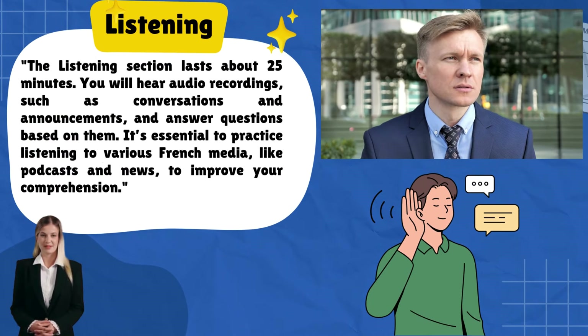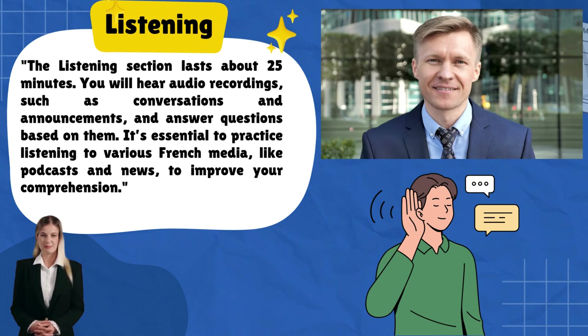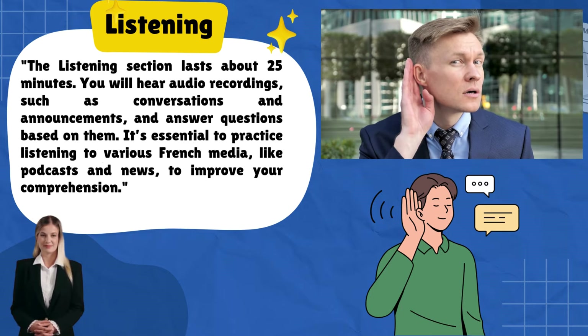The listening section lasts about 25 minutes. You will hear audio recordings such as conversations and announcements, and answer questions based on them. It's essential to practice listening to various French media like podcasts and news to improve your comprehension.